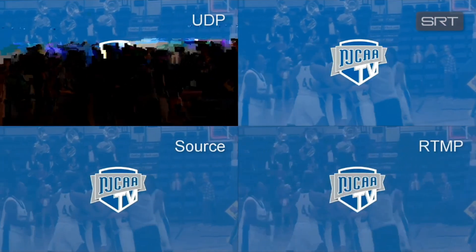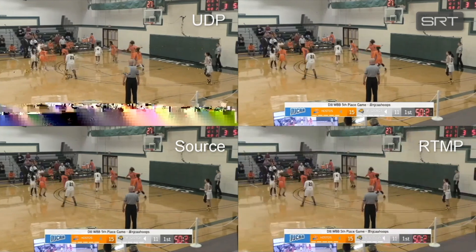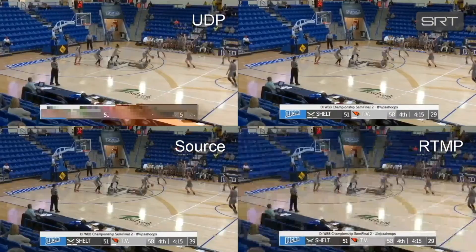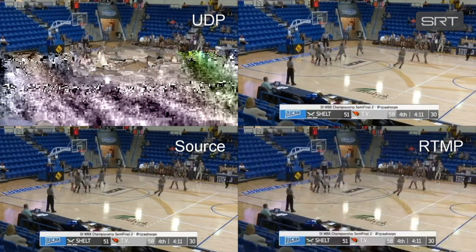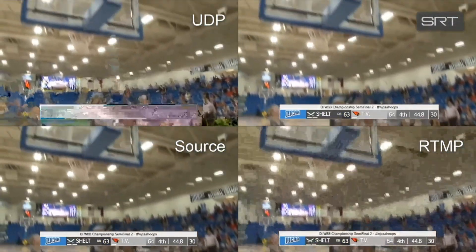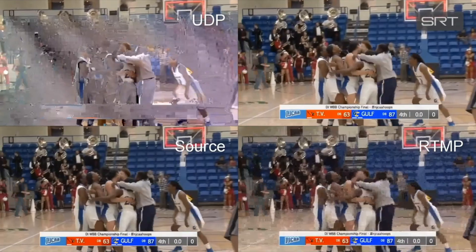We did some testing last week using SRT, RTMP, UDP, and source, playing back with 2% packet loss just to see what would happen. UDP drops packets and has a very bad experience — a lot of blocking and artifacts, macro blocking, not a very good experience at all. Even RTMP, which would normally be resilient, starts dropping some data and gets a little fuzzy at low latency. But our source and SRT still look pristine, and that's exactly what we're going for at those venues that are older or don't have great internet connection.